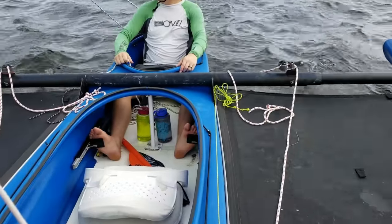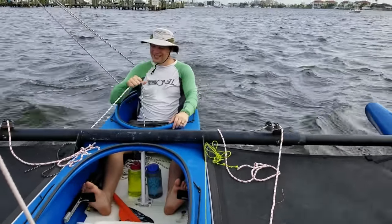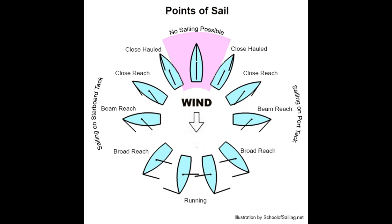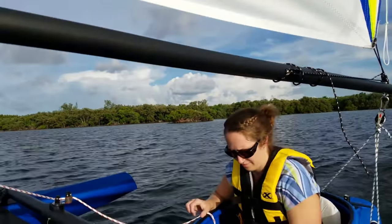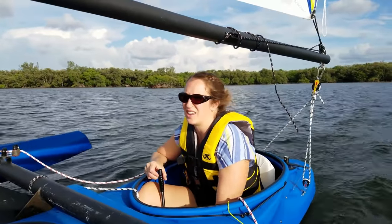When skippering a Windrider, you sit facing forward and move the rudder with your feet. This leaves your hands free to adjust the sail. Sitting forward is particularly helpful because it makes point of sail that much easier to learn and understand. While seated, your head is below the boom, which helps prevent injuries while tacking or jibing.